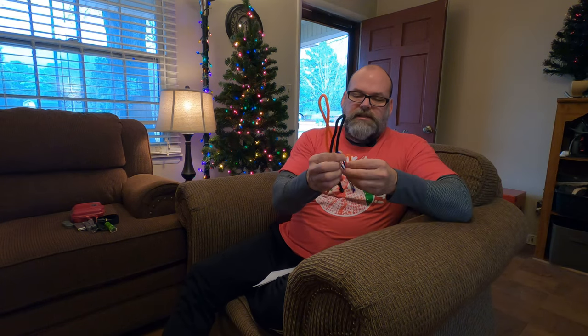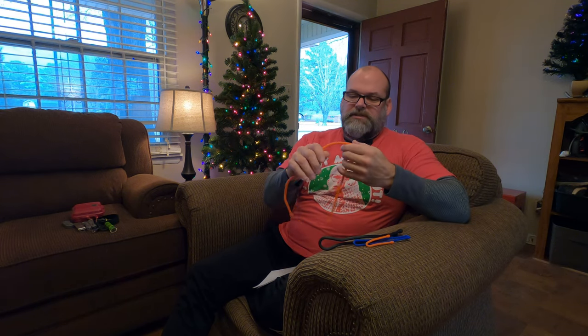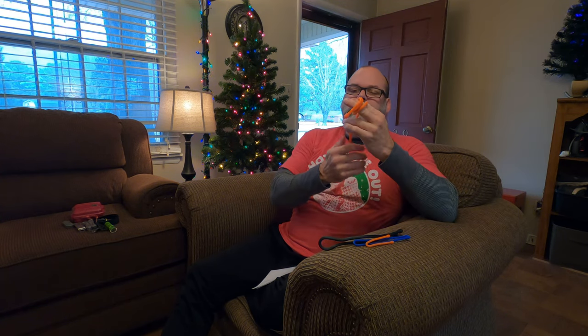I mentioned the gear ties earlier. What these are — they come in all kinds of different sizes; they come in these little variety packs and they're like $15 to $20. They're basically almost like pipe cleaners except they have a rubber coating instead of the fuzzy coating. You can just wrap them around stuff, and whatever shape you put them in, they're going to stay. It's great for just quickly tying stuff together and keeping stuff together, or if you have some loose things you want to put together and throw in a bag. They're just really handy to have, cheap and inexpensive. Those gear ties are a great stocking stuffer.